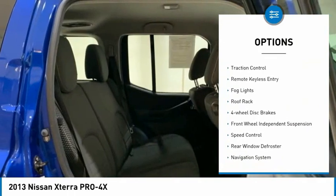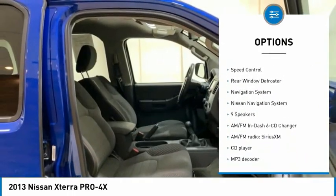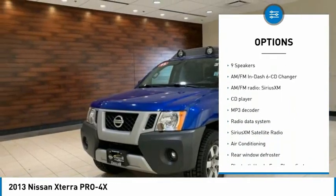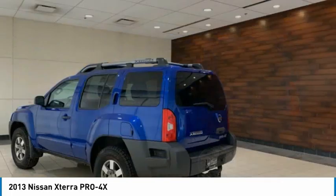Electronic stability control, alloy wheels, traction control, remote keyless entry, fog lights, roof rack, four-wheel disc brakes, front wheel independent suspension, speed control, rear window defroster.